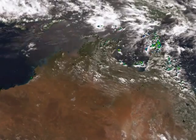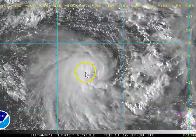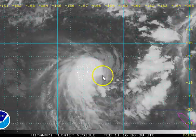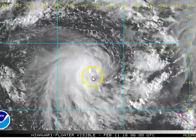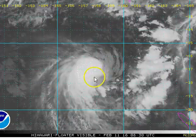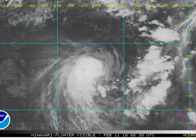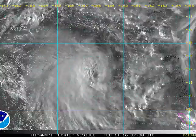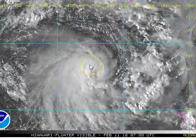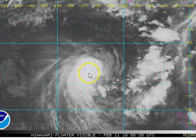Looking at the animation over the course of today, we can see Tatiana has taken a fair hit on the western side of the system. However, the actual low level circulation centre is probably just on the southeastern edge of that rotating mass of convection. While Tatiana is not the best looking system, it has managed to develop some really deep convection at a time of day where we normally don't expect to see deep convection developing.